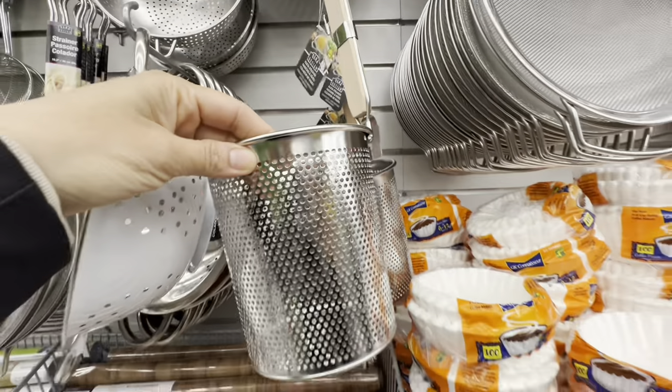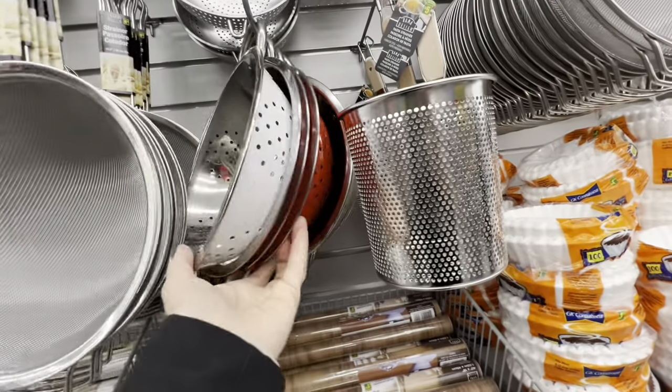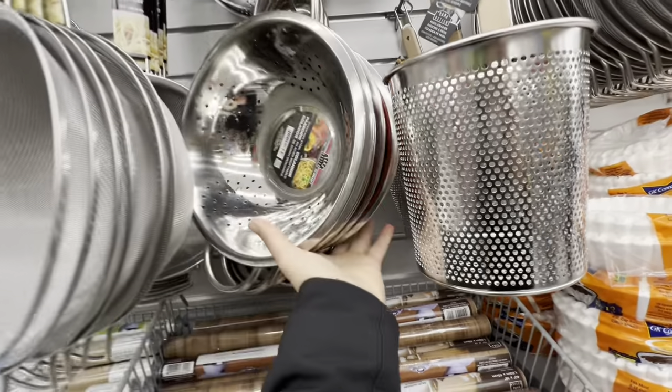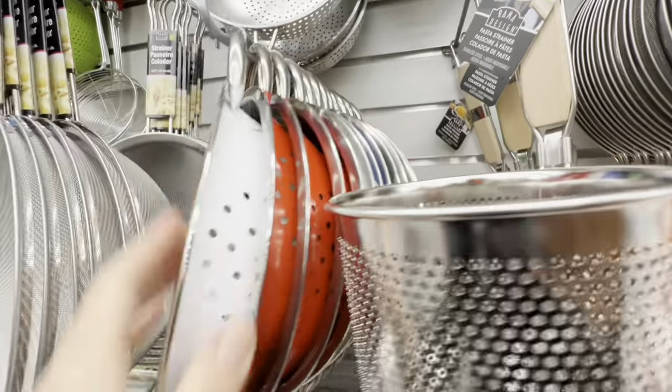There's a pasta strainer — I came across something similar at Costco. They also have lots of options for colanders in stainless steel with beautiful base colors.